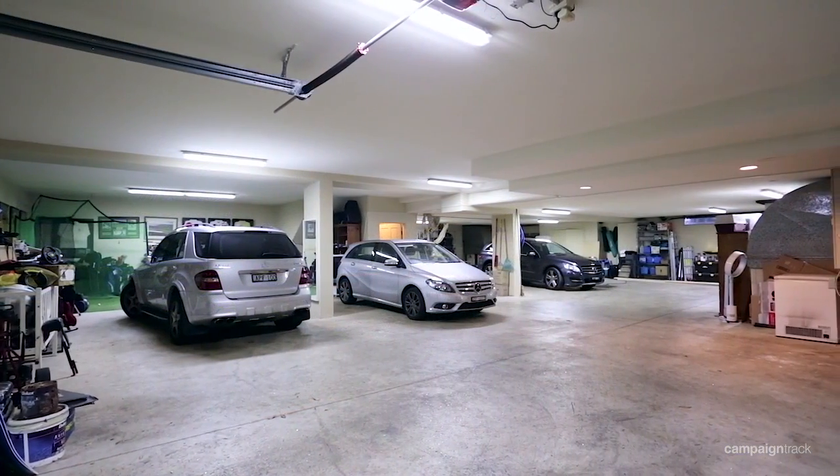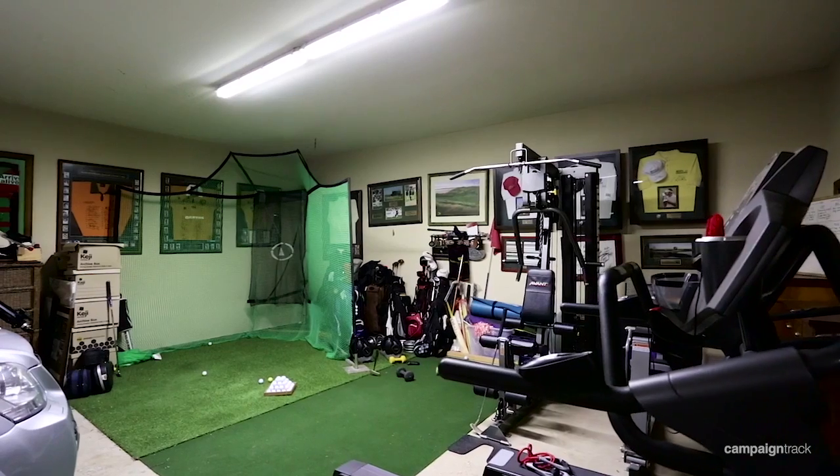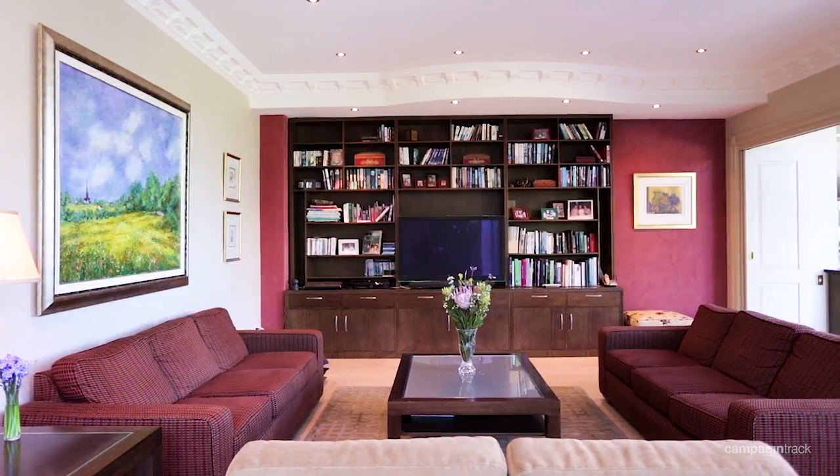The basement offers an abundance of space with car accommodation for up to 10 vehicles. This area currently features a golf practicing area, a workshop the men's shed would be proud of, and a wine cellar — but the possibilities for further use are only limited by your family's needs and imagination.